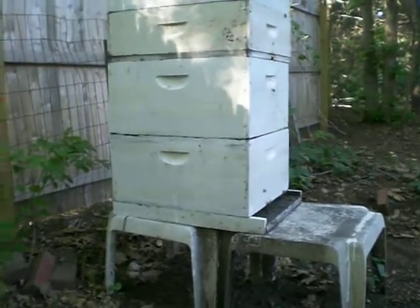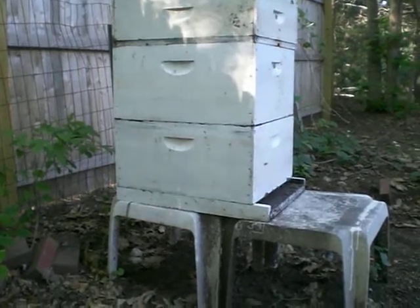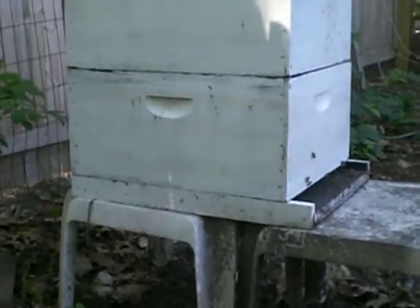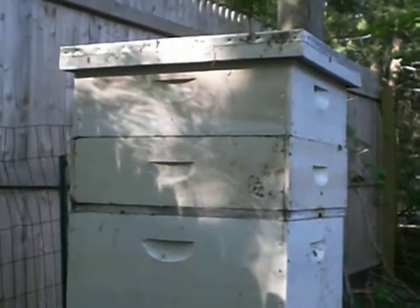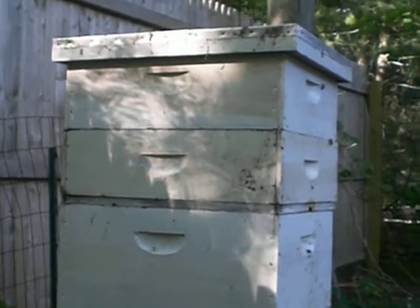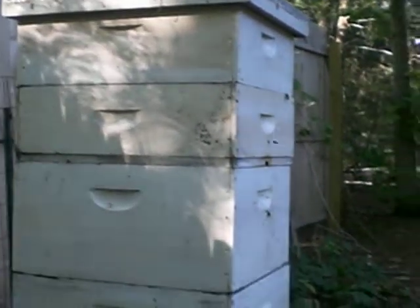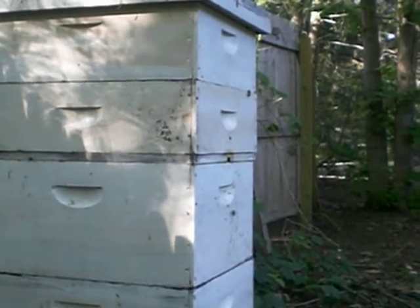So what we're looking at here are the two large boxes called the hive body. That's where the brood is, one and two. And then what you see here are the two little boxes, what are called supers, where the beekeeper takes the honey out of. Looks like there's one bee trying to get inside one of the supers.